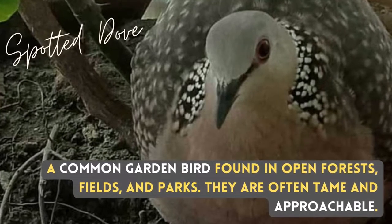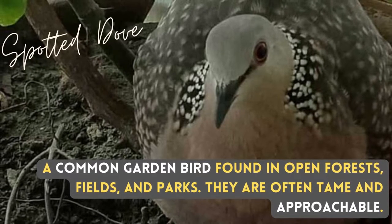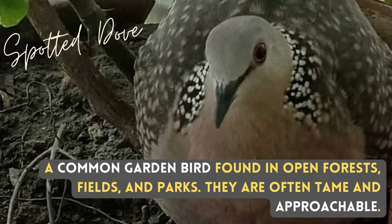A common garden bird found in open forests, fields and parks. They are often tame and approachable.